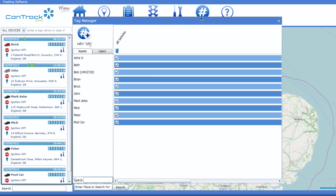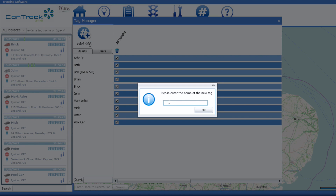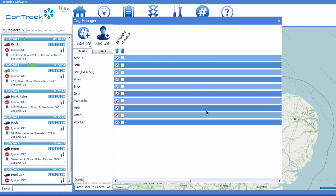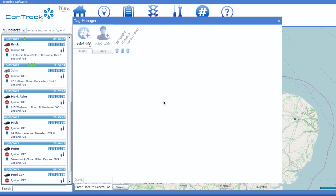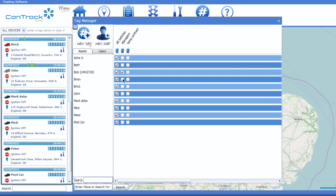The Tag Manager is a unique organisational tool that uses tags in the same way as social media, to allow you to find the data you need quickly or to run reports on specific groups of vehicles. It also allows you to create user accounts that have access to the tags you assign them.